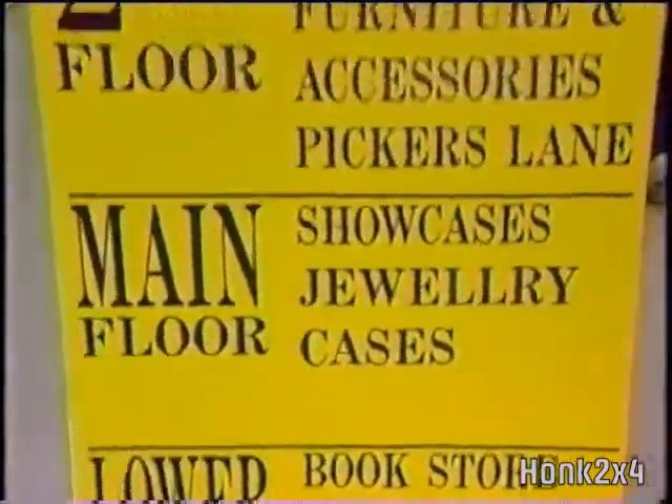It's unique and it's all antique. The Showcase Antique Mall in the heart of Toronto's antique district of Queen and Bathurst.